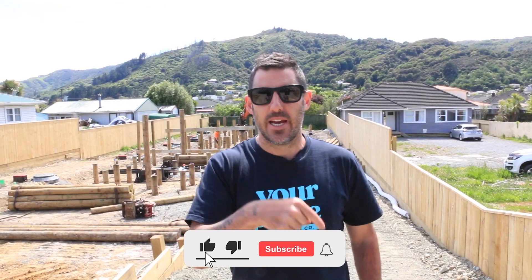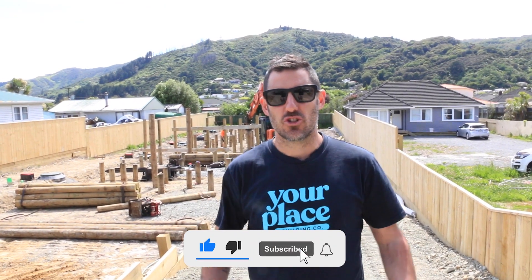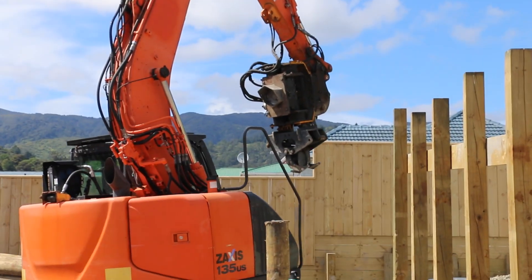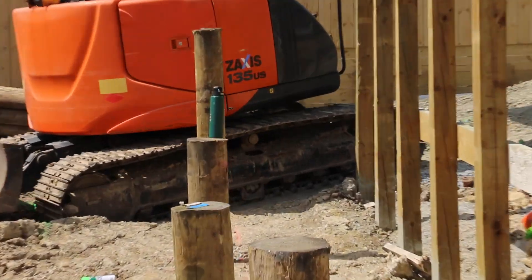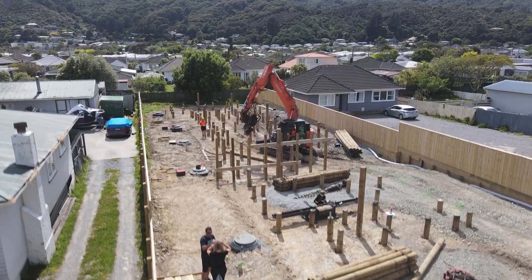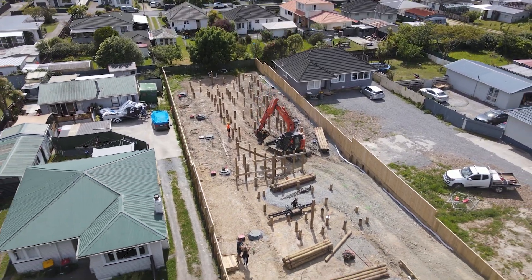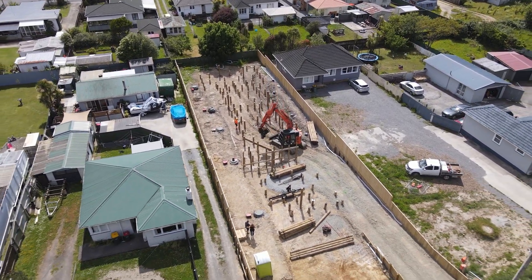If you haven't already, go ahead and click the subscribe button to drive our subs up. We'll see you next time.